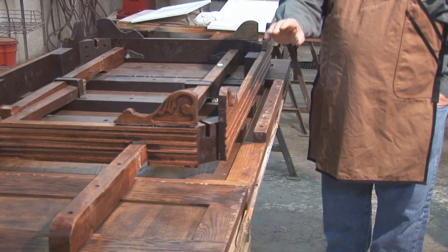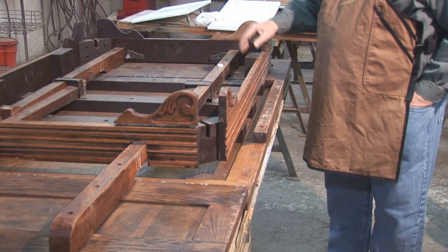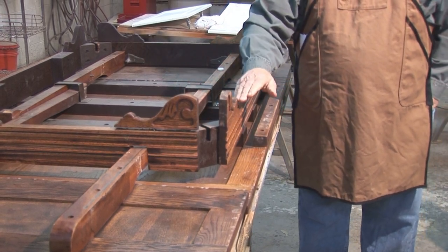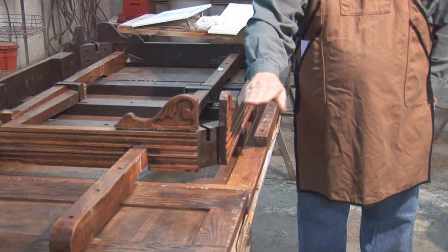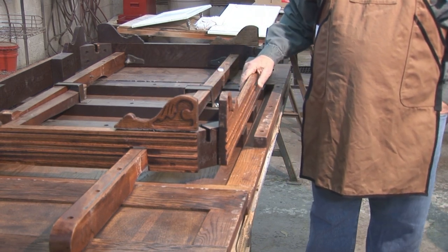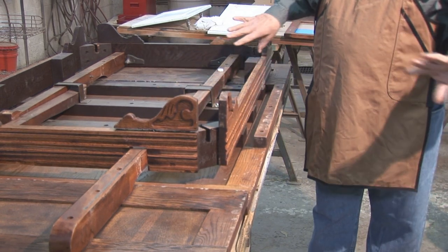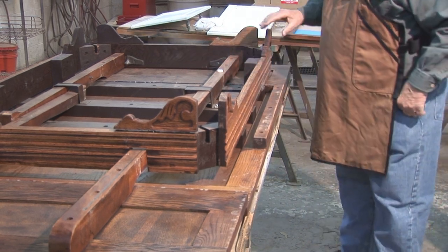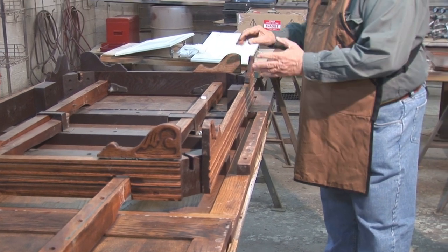We're also going to adjust this apron by removing these little brackets — done reversibly; we'll put them in a sealed bag and mark what they are. We only have to do the outer edges, and I think that's where guests' legs are hitting. Since there's no leaf in the middle, that's about right where a person's leg would be hitting. These are loose, so we'll be able to take them out and fill the holes properly.